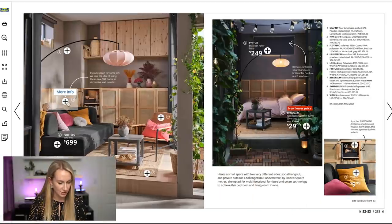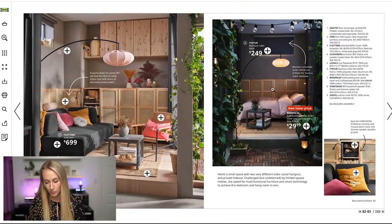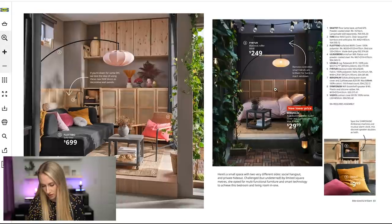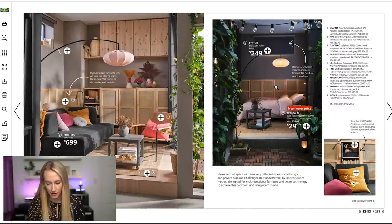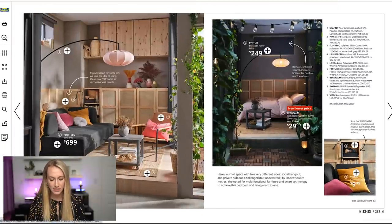They even said in the catalog: if you're down for some DIY, they love the idea of using the IVAR doors for a decorative wall panel. And on the very next page, page 82 to 83, they have used it as that decorative wall — I think that's so cool. If you've always wanted a board and batten wall but don't know how, panels are the way to go.